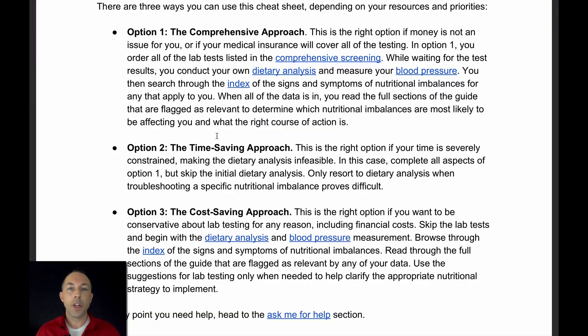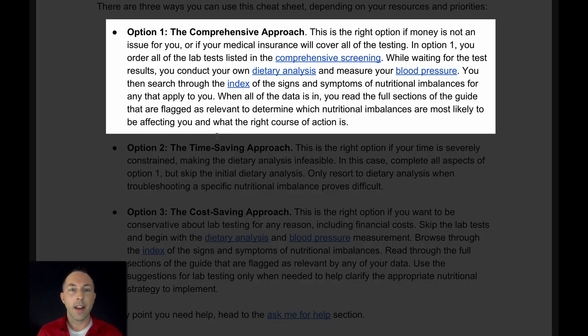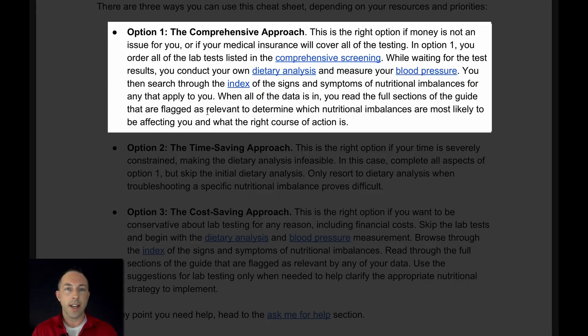I've outlined three ways to use the cheat sheet to balance your vitamins, minerals, and essential fatty acids to better support your health depending on what your resources are. In the comprehensive approach, you use lab testing, dietary analysis, blood pressure, and your experience — meaning the signs and symptoms of nutritional imbalances, whether it's your mood, whether you're depressed or anxious, whether your skin is bumpy or itchy — all of this together to decide what the right strategy is for you.